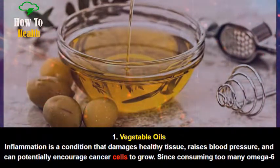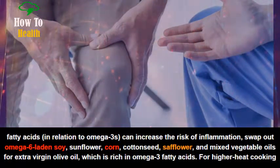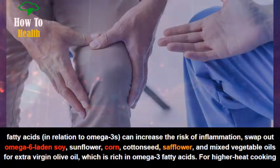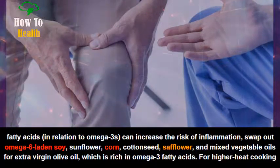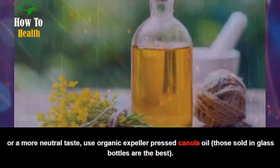Inflammation is a condition that damages healthy tissue, raises blood pressure, and can potentially encourage cancer cells to grow. Since consuming too many omega-6 fatty acids in relation to omega-3s can increase the risk of inflammation, swap out omega-6 laden soy, sunflower, corn, cottonseed, safflower, and mixed vegetable oils for extra virgin olive oil, which is rich in omega-3 fatty acids.